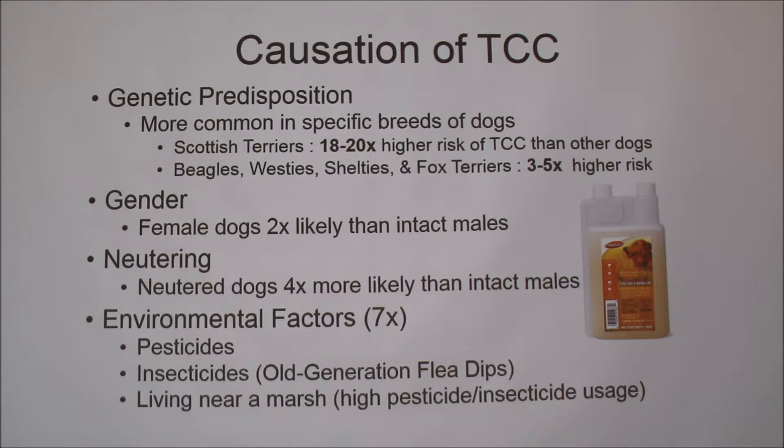Flea dips and other insecticides have been linked to bladder cancers. Also, living near a marsh makes a big difference because there are a lot more insects there, so a much higher concentration of pesticides and insecticides is used. All of those environmental factors lead to about a seven times increase in the chance of getting bladder cancer.